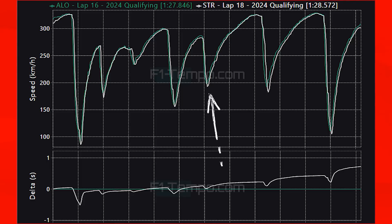Much like Magnussen, Stroll tends to brake later than Alonso but sacrifices corner exits because of this, losing time all the way down the straights. At the end of turn 6-2, you can see how Alonso carries a lot more speed going into the chicane, showing his confidence. Going into the Grand Prix, Aston Martin might struggle to keep up with the drivers ahead as Alonso's race pace didn't look anywhere near as strong as his one-lap pace, but as usual Alonso will give absolutely everything to try and score a podium.